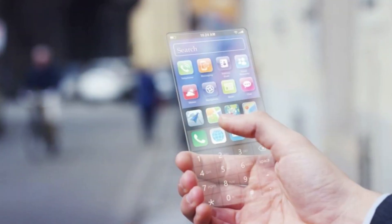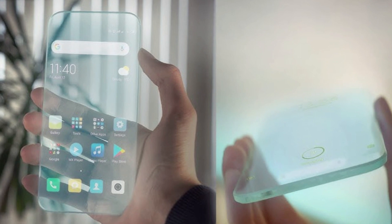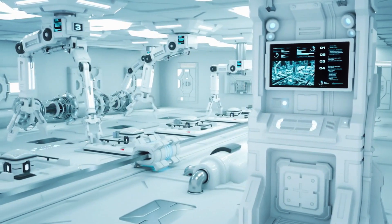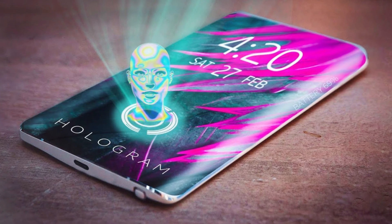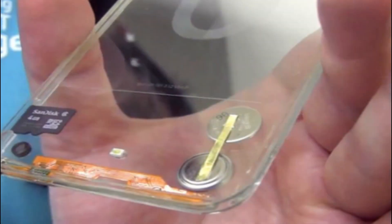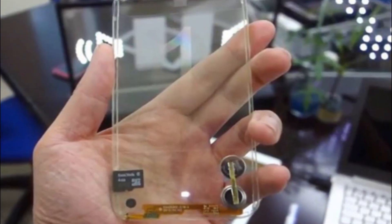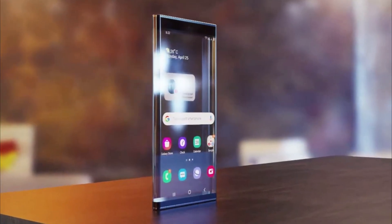Some of the challenges of transparent and holographic phones are: they require more sophisticated materials and technologies, such as transparent OLED screens, transparent batteries, and holographic projectors that are not yet fully developed or reliable. Some examples include the Eclipse Intuit Phone, which has a transparent body and screen that can display information on both sides and can be controlled by gestures or voice.